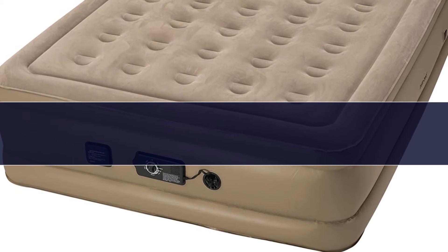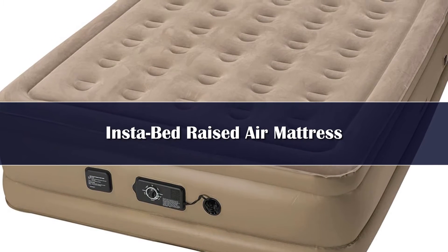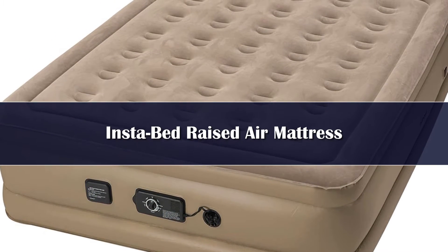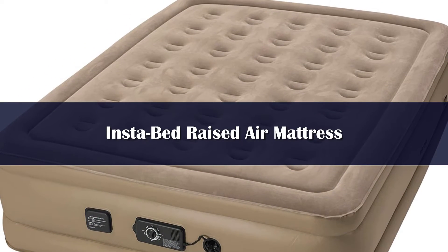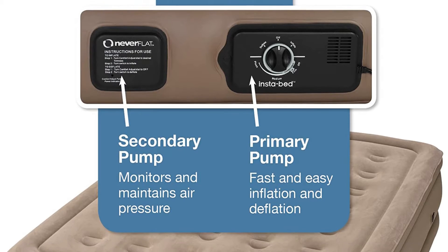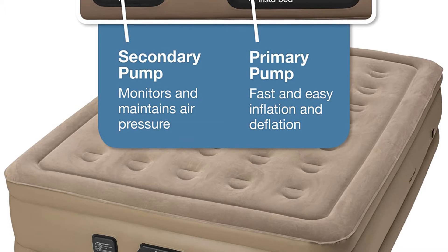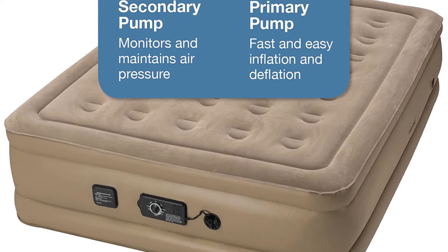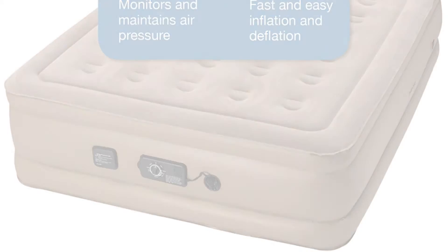Number 4: A dual pump air mattress eliminates the worries of waking up on a sagged, deflated bed. And if you've ever gone to sleep on an air mattress only to wake up with it flat on the floor, you'll especially appreciate a dual pump option. We tested several and the InstaBed raised air mattress is our top recommendation. In our overnight evaluation, this option lost less than an inch of height while holding 100 pounds of weight. One tester noted that if sleeping on a deflated mattress is a concern, this has a great feature meant to prevent that.